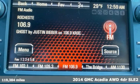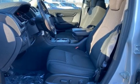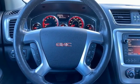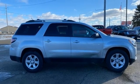Features include automatic transmission, manual tilting steering column, wireless audio streaming, rear parking sensors, manual telescoping steering column, remote engine start, voice activation, aluminum wheels, and power liftgate.